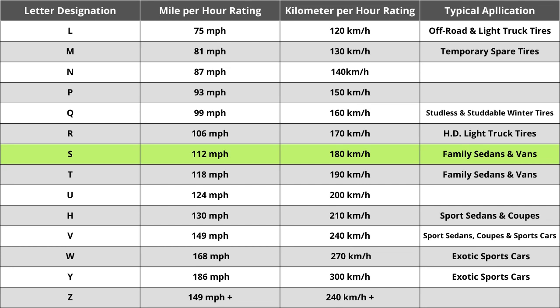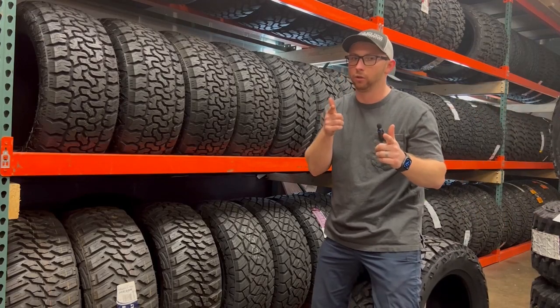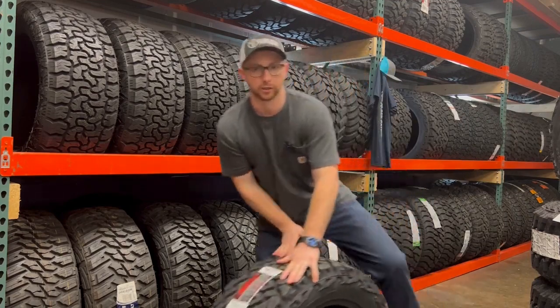In conclusion, when looking at this set, make sure your current numbers and letters all match to ensure a seamless buying experience. Hopefully this helped you make an informed tire decision.